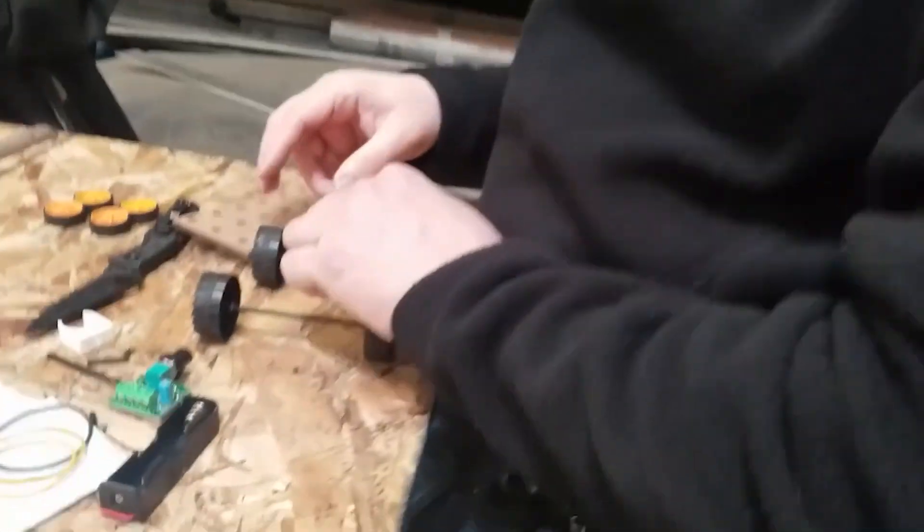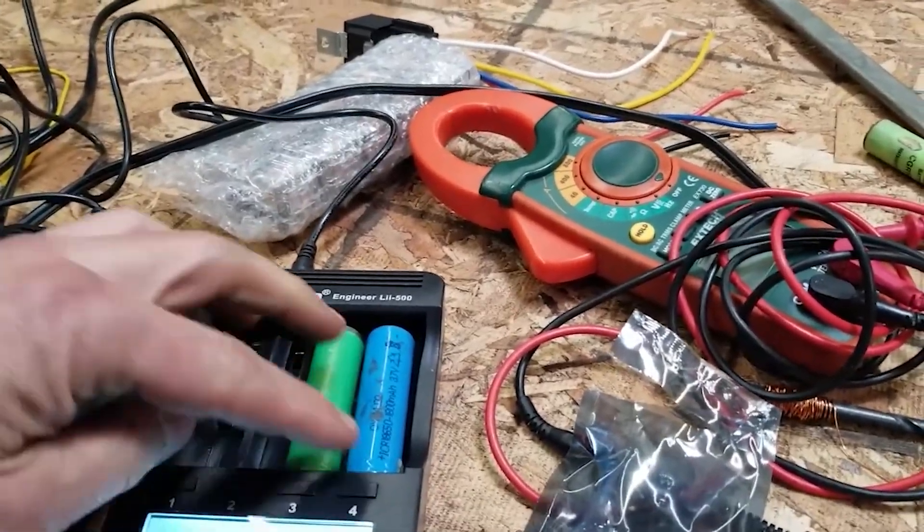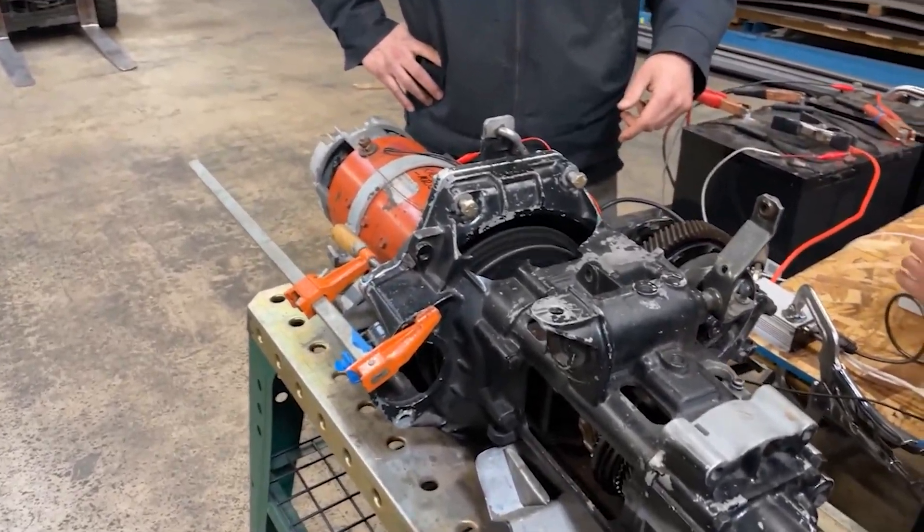The class is on the fundamentals of building an electric car. First, you learn the components. Second, you source the battery, and then you build a mini version. If it works, you graduate to this — full-size and fully functioning.